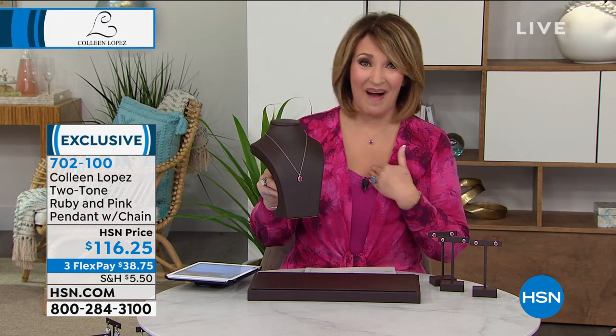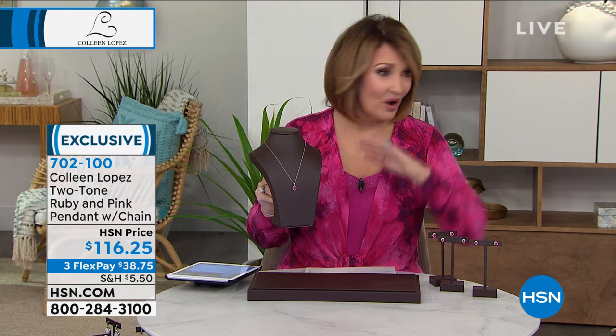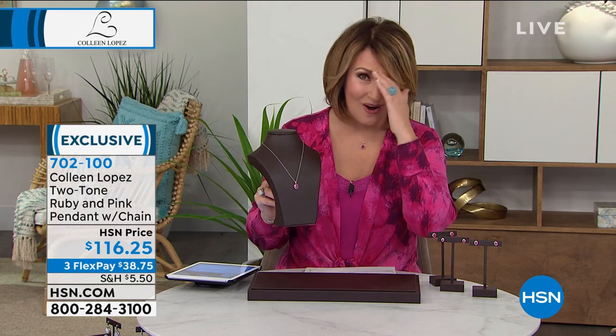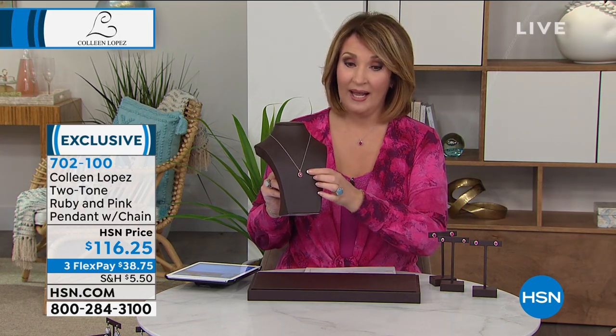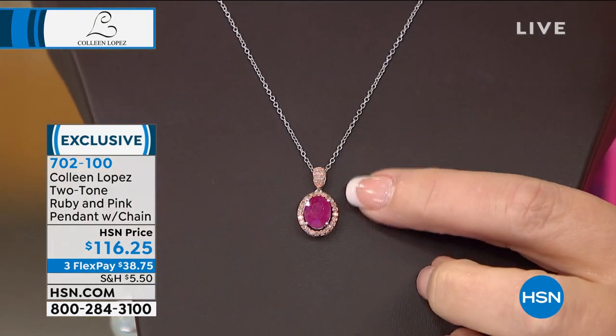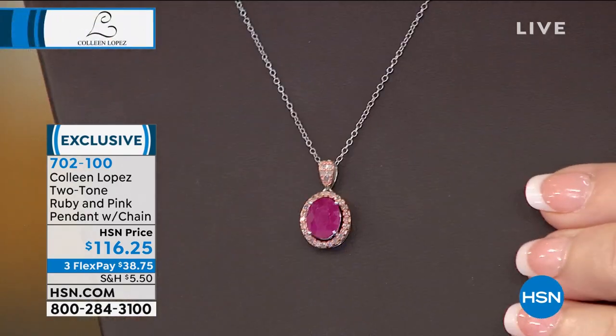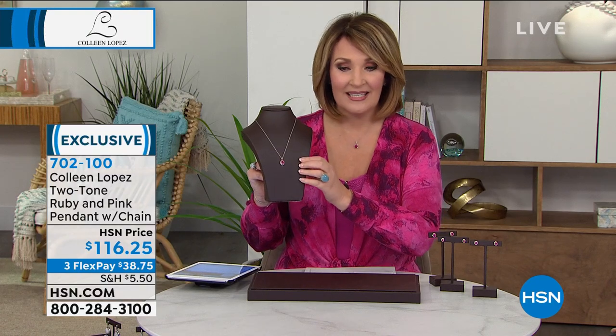It's a beautiful matching pendant — item 702-100. Great for layering if you love to layer with other things. And coming up tonight at six, I have a gorgeous matching ring and a gorgeous matching bracelet. Also when I sign off in about 33 minutes, you'll see our best value of the day: the Fitbit Sense Advanced Health and Fitness Smart Watch, presented by Lynn Murphy. Today's special price exclusive to HSN at $259 — it has an EDA sensor, manages stress levels, checks heart rhythm, steps, oxygen levels, and pulse rate.